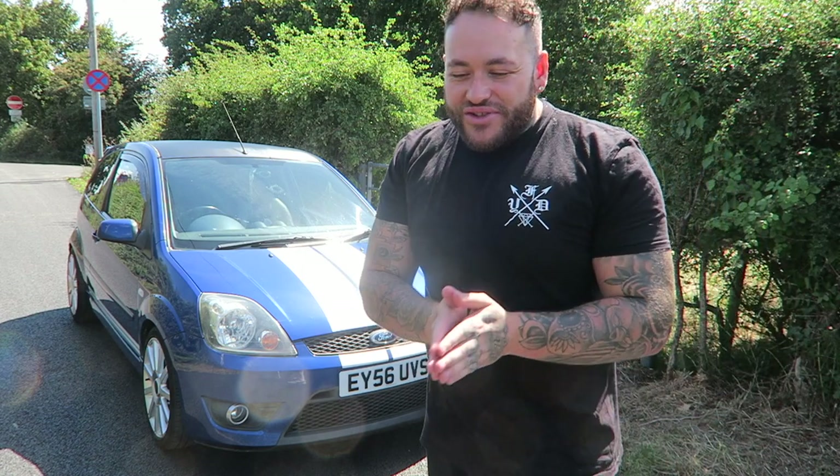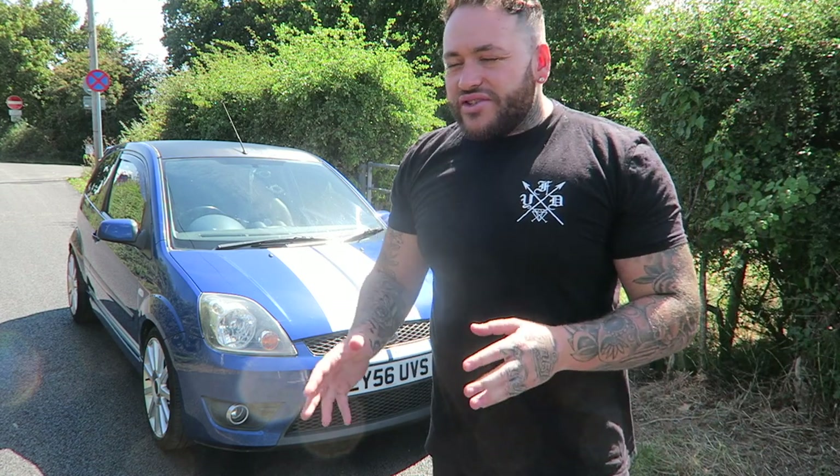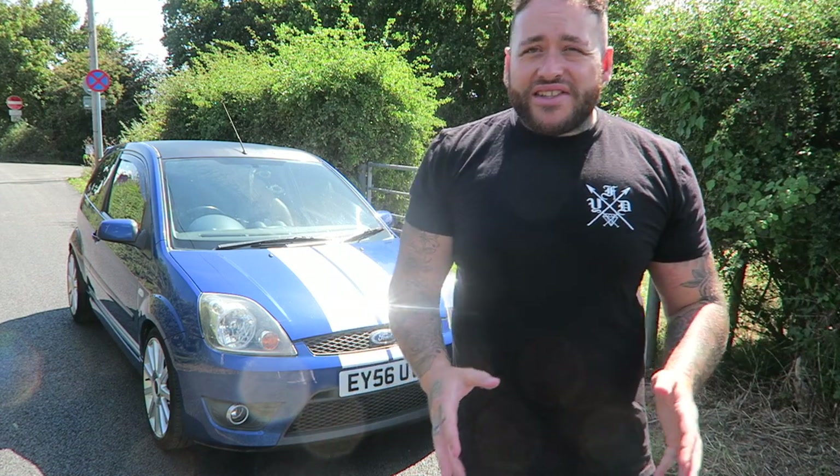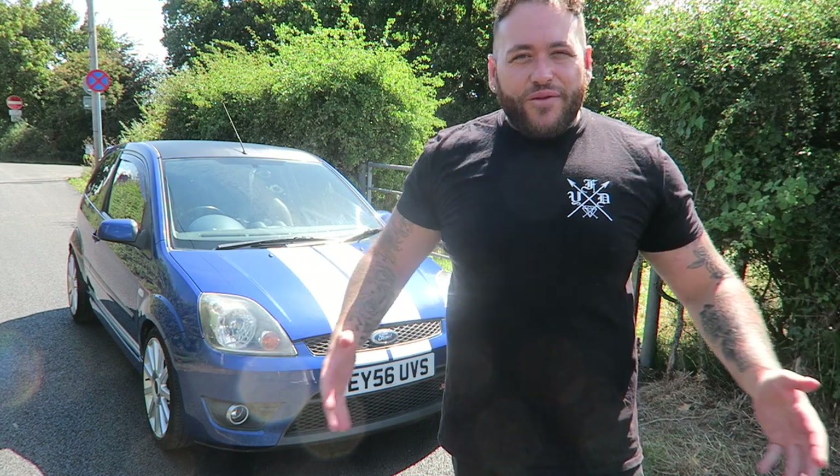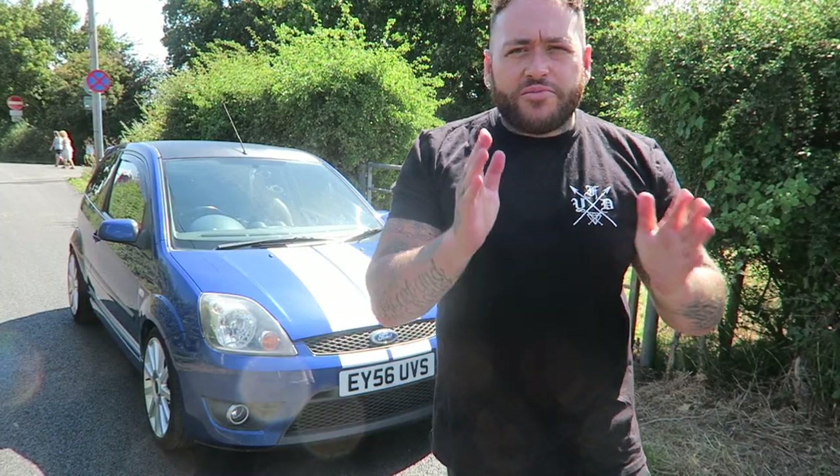It is true that you do save money and you do save on your premium across the year. But as an enthusiast, do I actually want to drive this thing if I can't enjoy it? What's the point in having it? Very, very strong words.